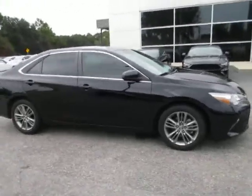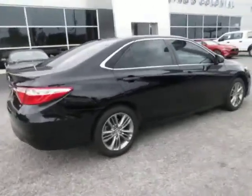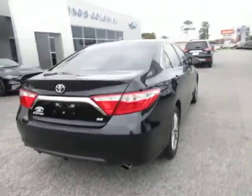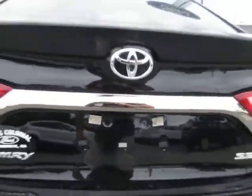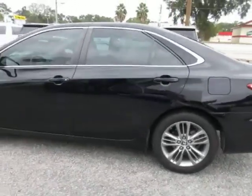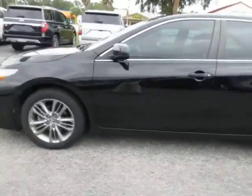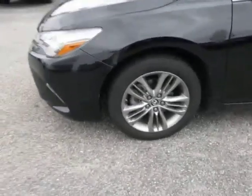Hello, welcome to King's Colonial Ford. Here we have a 2015 Toyota Camry SE. This Camry does have the backup camera right here by the license plate area. The black paint is in very good condition and it's got gray wheels.